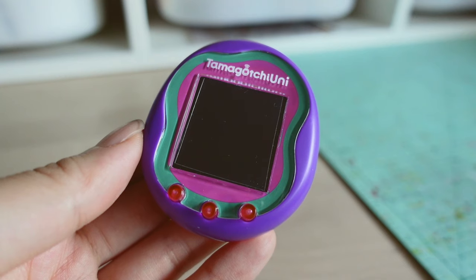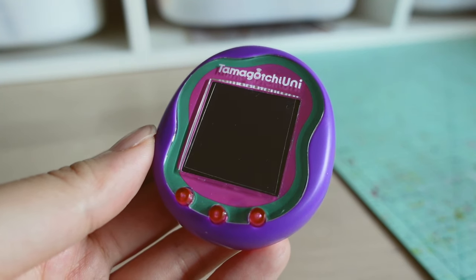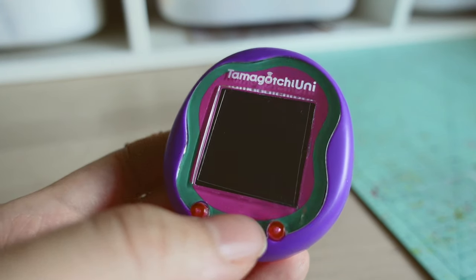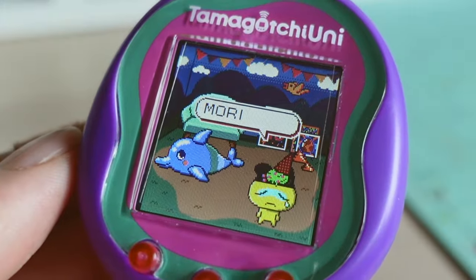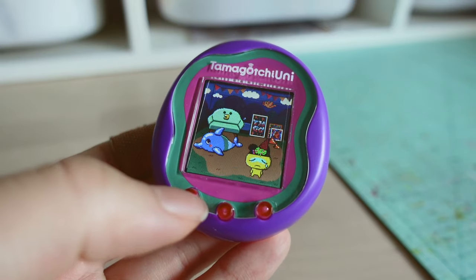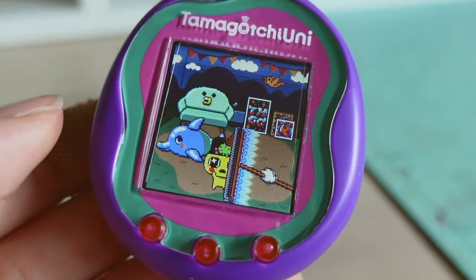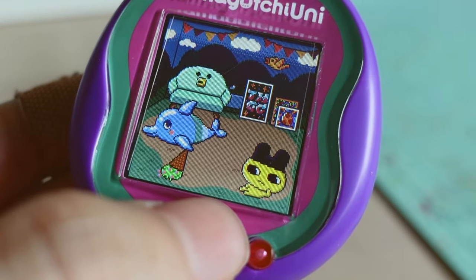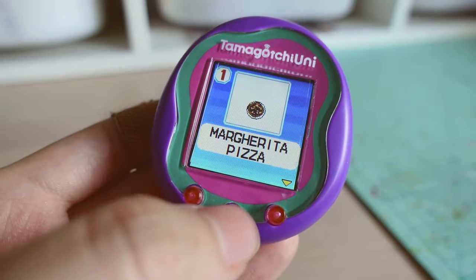So today is the third day into running my Tamagotchi Uni. I forgot to put him under the care of the babysitter, so let's see if he's dead — hopefully not. Let's see what adult character we got. We got Mamechi! Oh, he's really sad right now and he's pooped at the back of the room. Mamechi is usually a perfect or good care character. Oh my god, look how sassy he is — he's pissed at me. Let's go ahead and feed him that special margarita pizza we got from traveling.